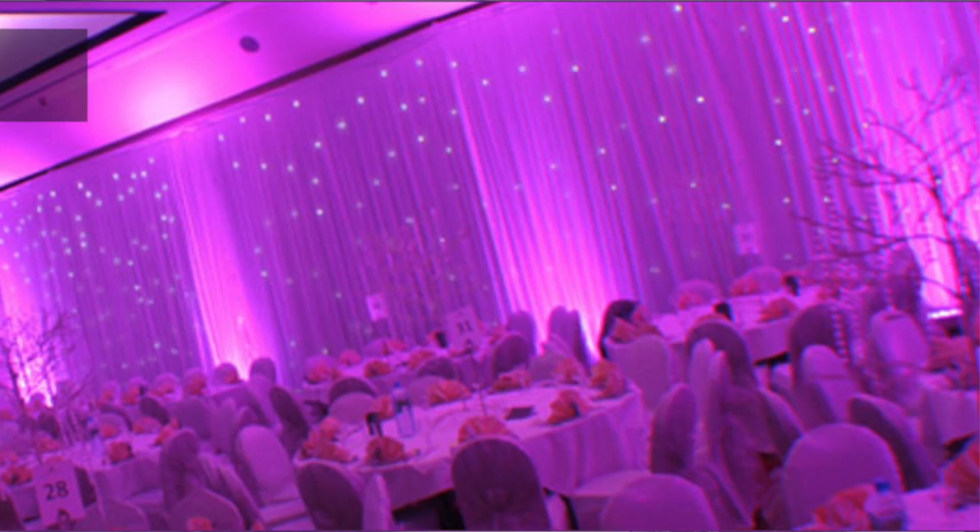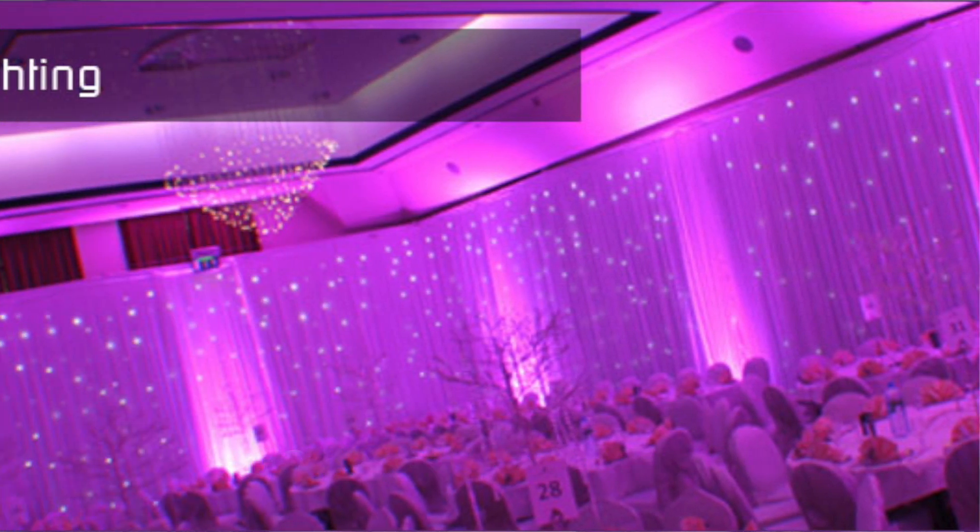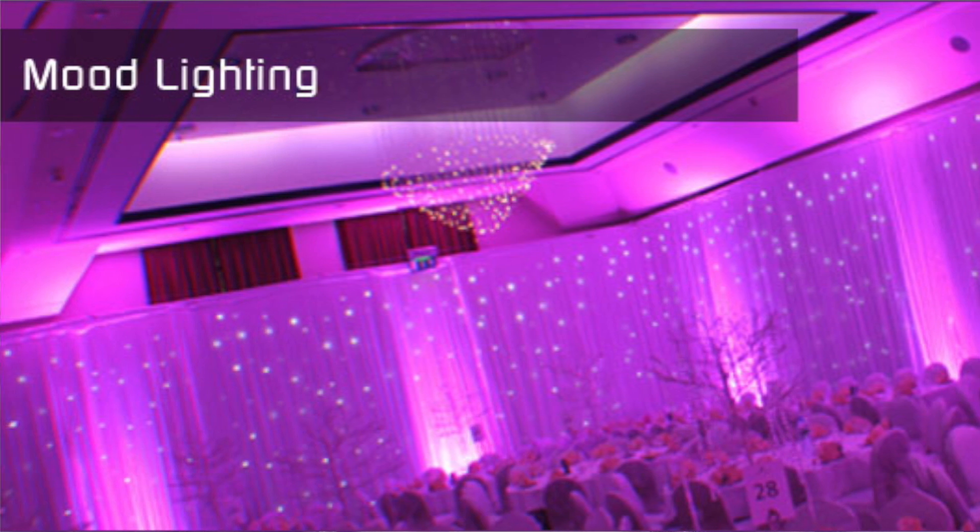The next tip to jazz up your wedding venue is mood lights. This works with draping as well — when you drape your venue, you put the mood lights at the back of the draping, and the white draping reflects the light. You put that all around your venue and it's so dreamy and beautiful. I had that at my wedding and it was stunning.